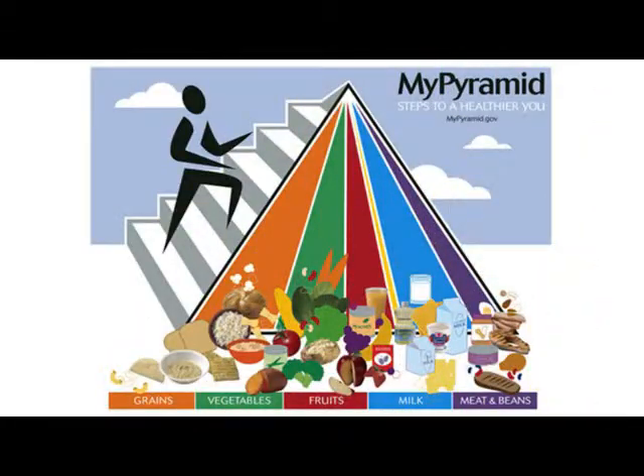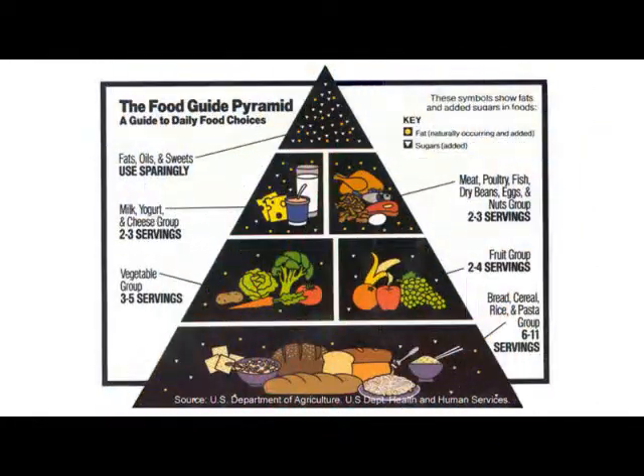For the past 20 years, variations of the Food Guide Pyramid have been the models for teaching good nutrition. The pyramid showed the hierarchy of foods to eat and tried to streamline them into general serving sizes.